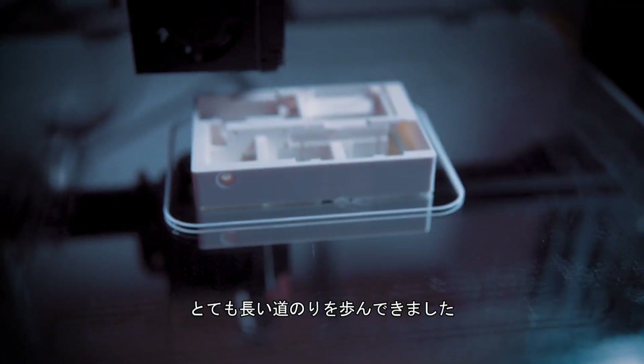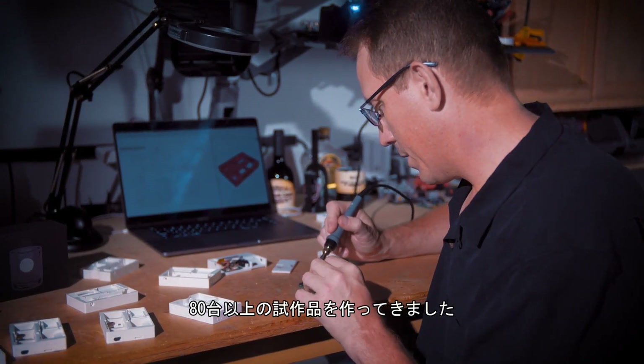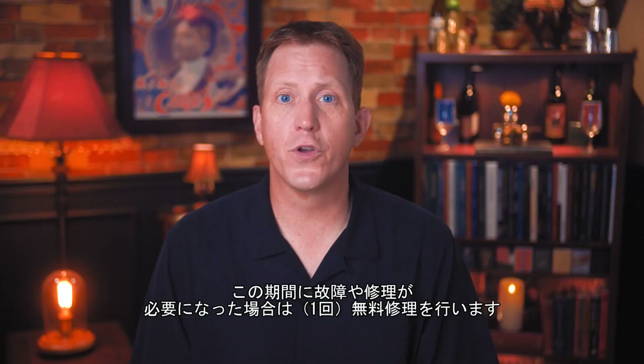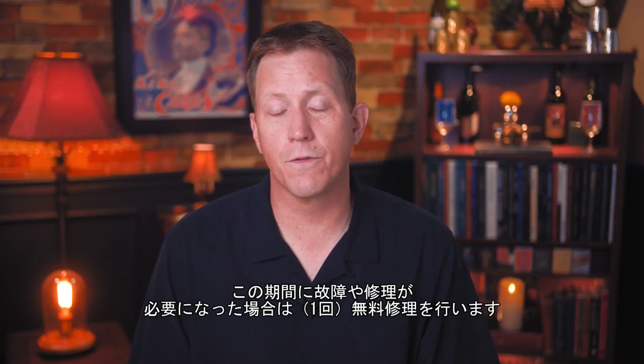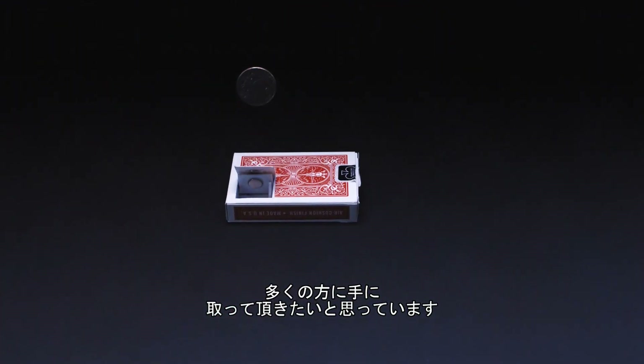It's taken five years to get Emergence to where it is. We've been through over 80 prototypes. But sometimes with electronics, they just go wrong. That's why we're including a one-year warranty with every purchase. If your Emergence ever has a problem during that time, we'll fix or replace it for free. I've wanted to share Emergence with a wider audience for a long time.